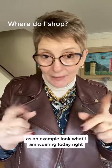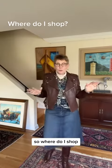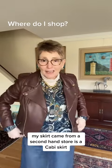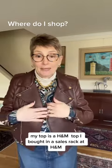As an example, look at what I am wearing today. Where do I shop? My skirt came from a second-hand store — it's a cab skirt. I don't remember if I paid $20 or even less for that.